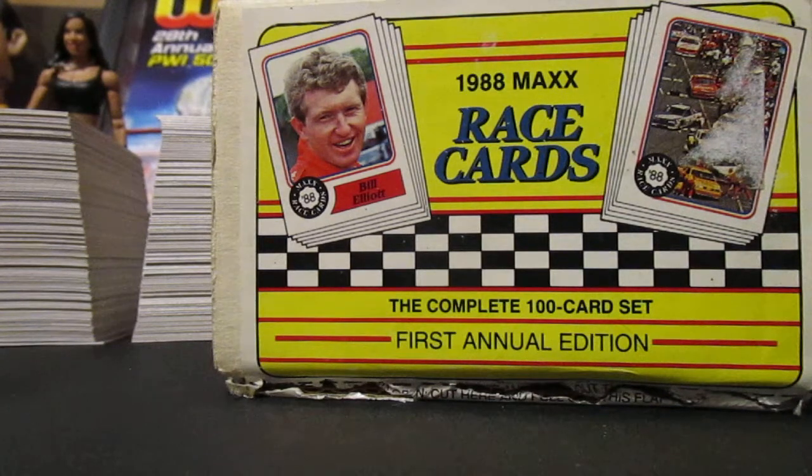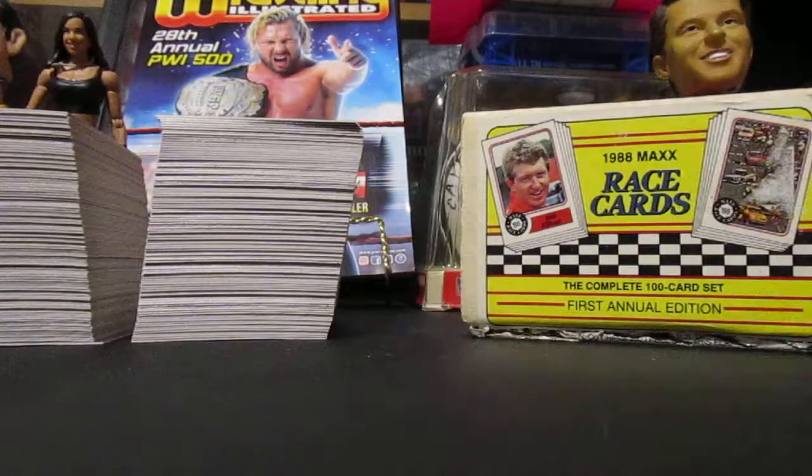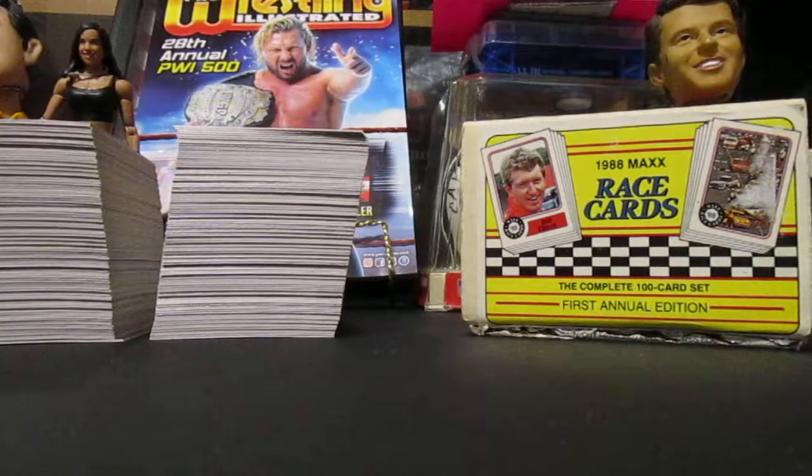There's also like a Myrtle Beach print, but these are the Charlotte cards. That is the whole lot that I got there for five bucks. And if that wasn't good enough, this next lot's even better.